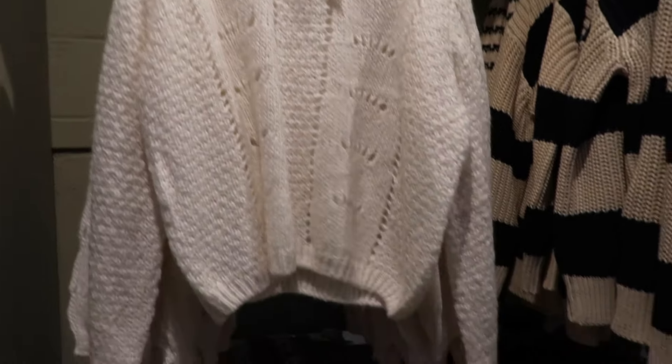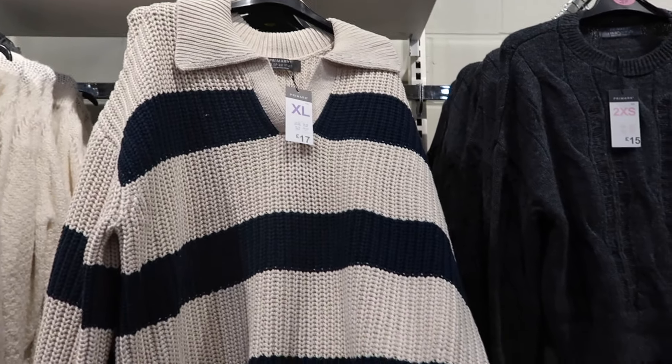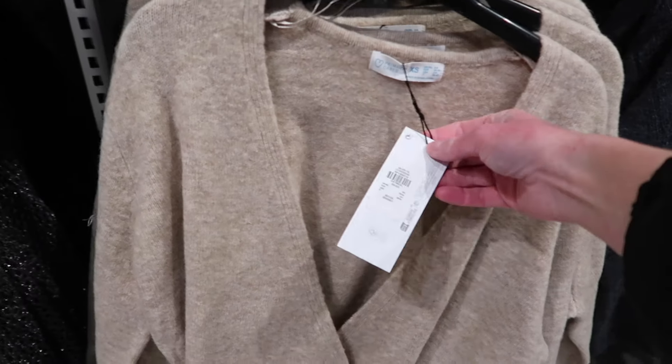There were a lot of jumpers that were more transitional pieces I would say. There were a lot of pastel colours which were really, really pretty, of course for this time of year.